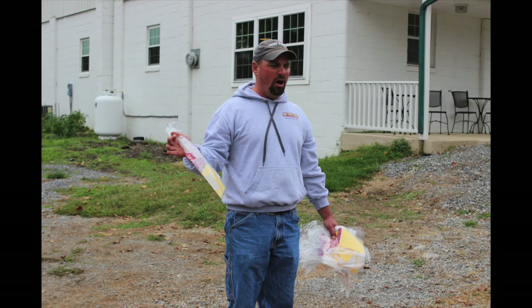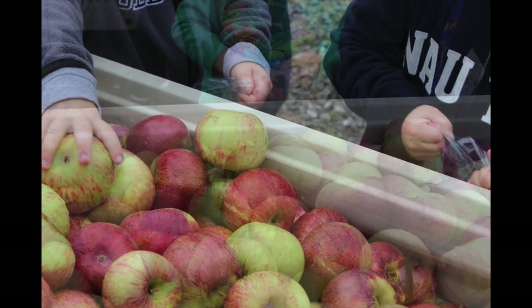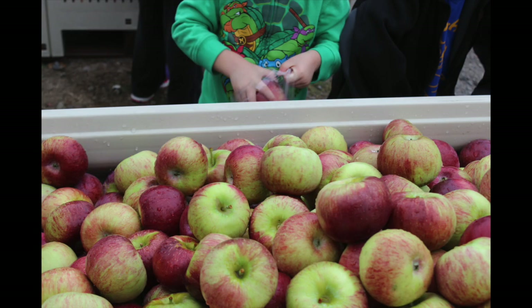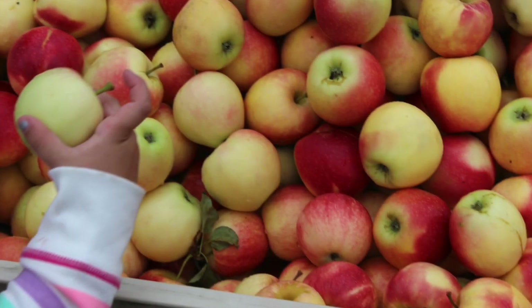Jason leads us outside for the last part of our trip. While we can't actually pick apples directly from the orchard ourselves, we are given plastic bags and told that we can pick apples from three different bins to take home. The kids are so excited as they choose apples from a real fruit farm.